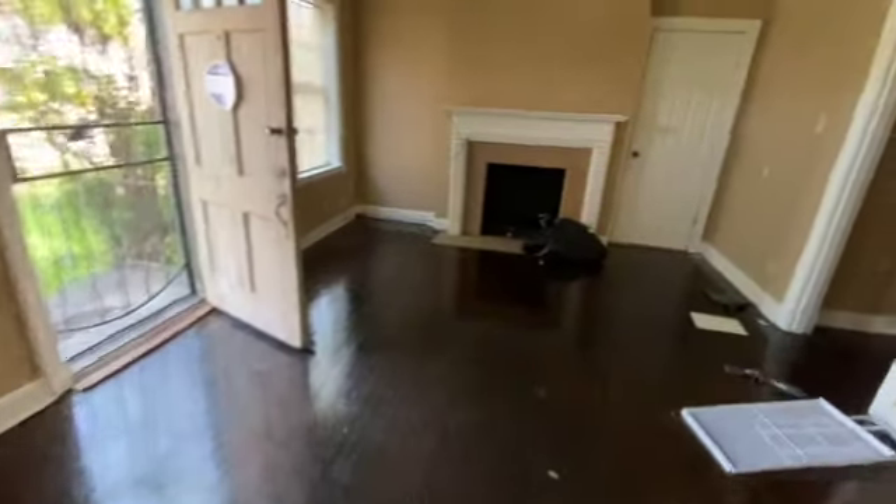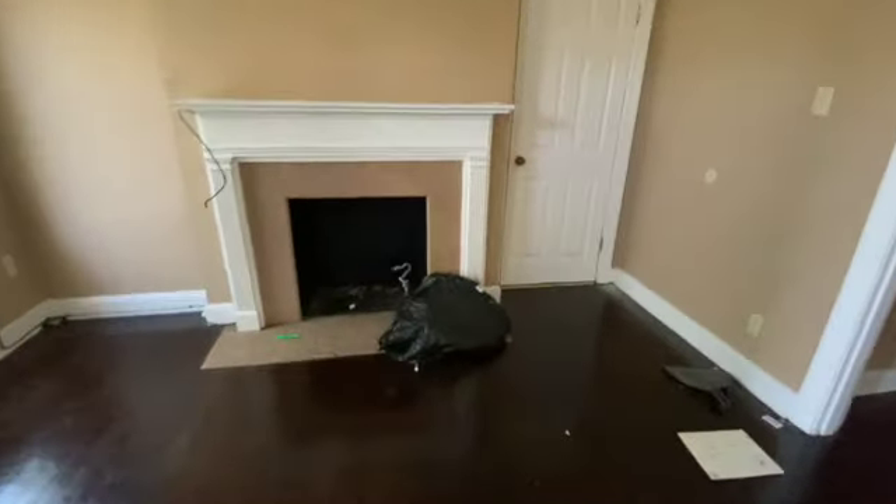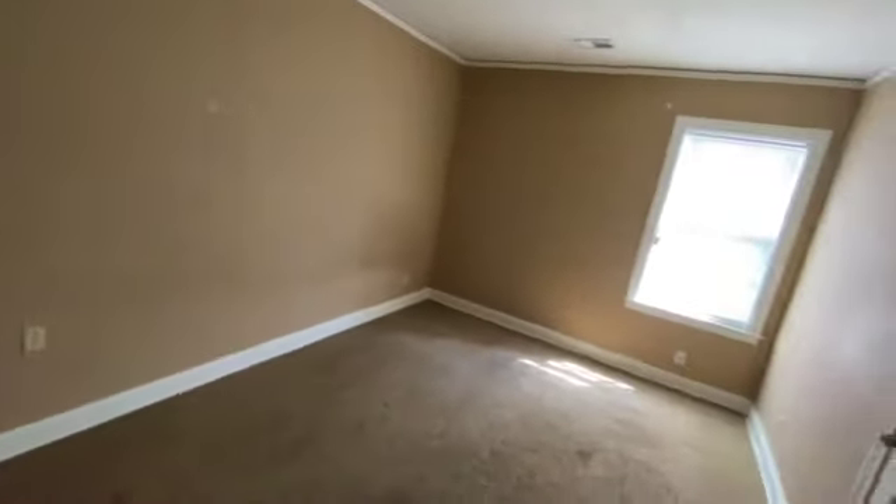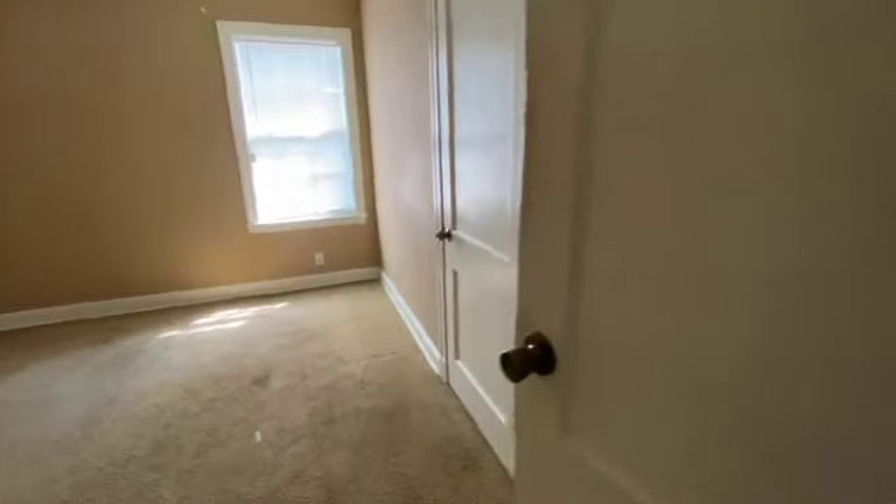As we come back through and down the hallway into the first bedroom, again there's a lot of stuff left behind. The walls are definitely going to need some paint, and the carpet most likely is going to need to be replaced.